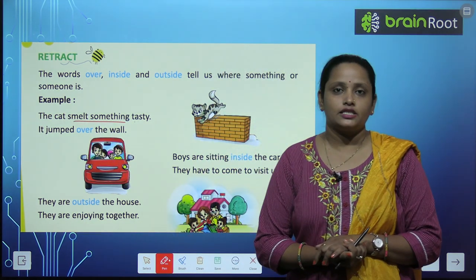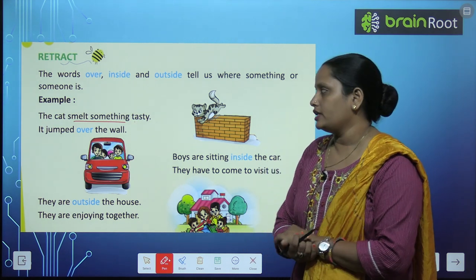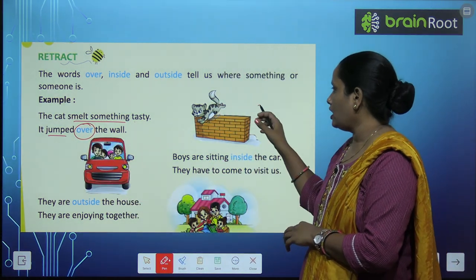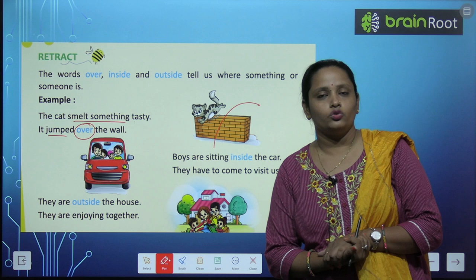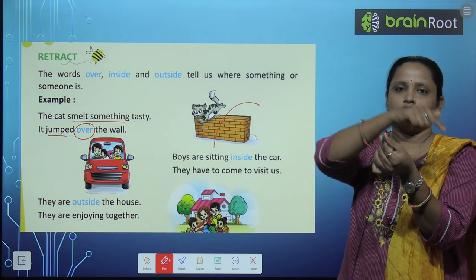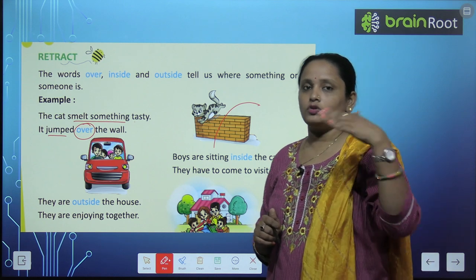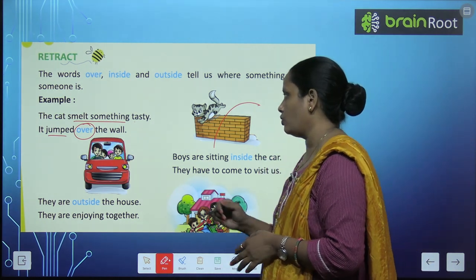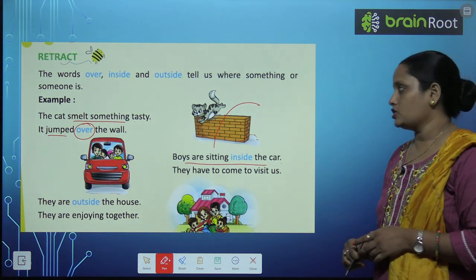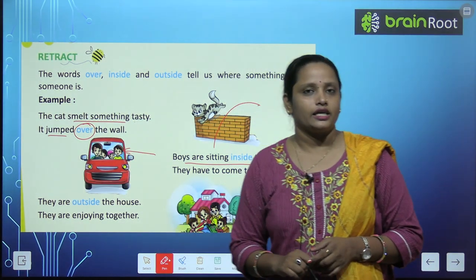The cat smelled something tasty. The cat had something very tasty. It jumped over the wall. So this is 'over.'